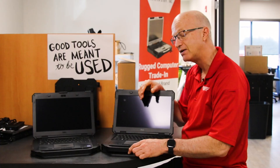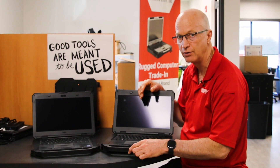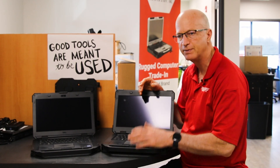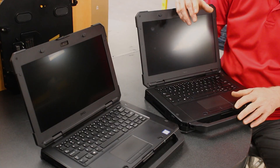The 5420 is a little less expensive — when it came out new it was around $1,300 to $1,400, whereas the newer 5424 when brand new was between $1,400 and $1,500 — so it was slightly more expensive. But overall they look the same.